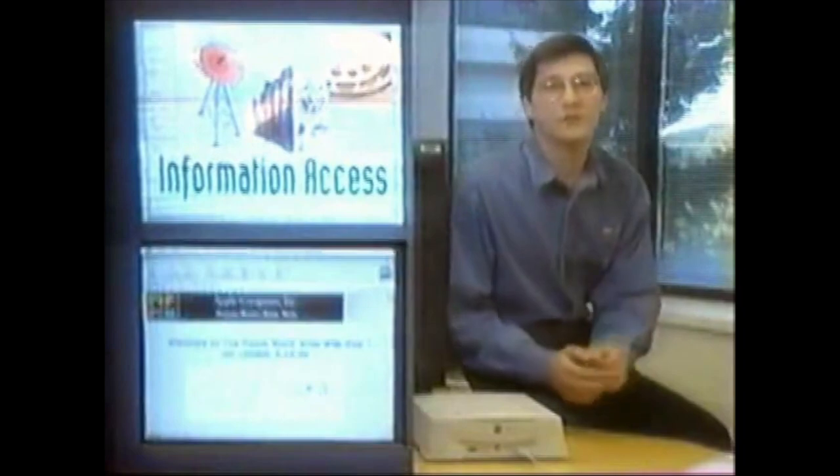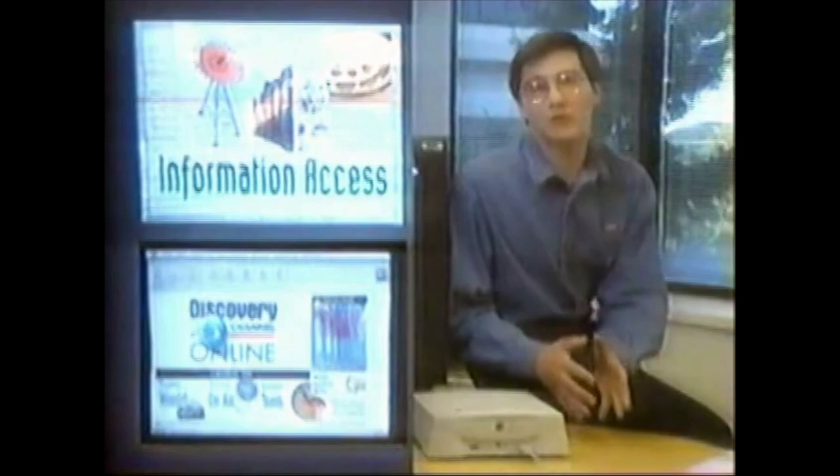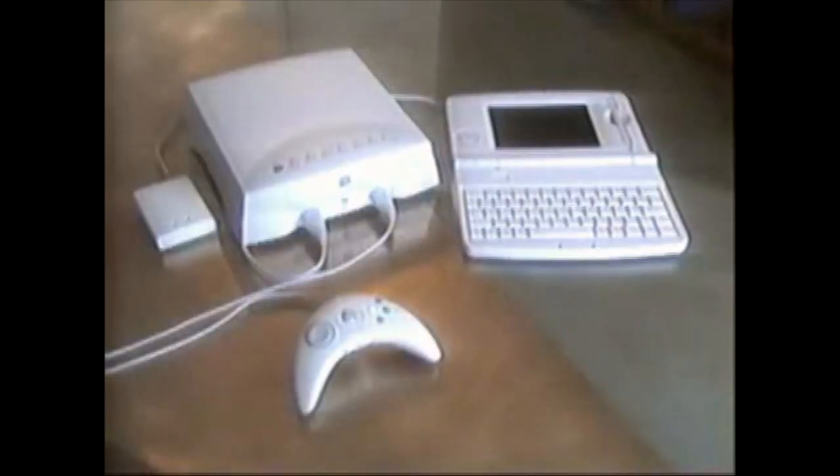Pippin is very exciting as a new class of consumer appliance because it really starts to address a whole new market space that personal computer companies have not really tapped yet. One of the exciting parts about Pippin is that it repackages very powerful technology — Power PC technology from Apple, the Macintosh operating system, the very best in CD-ROM technology and audio quality — into an appliance that's easy to use and has a very obvious usage model for the consumer.